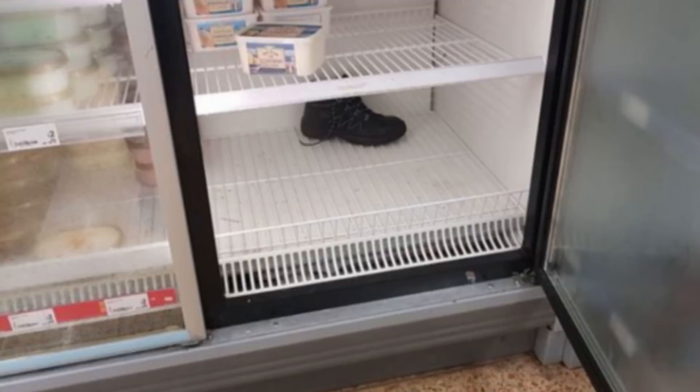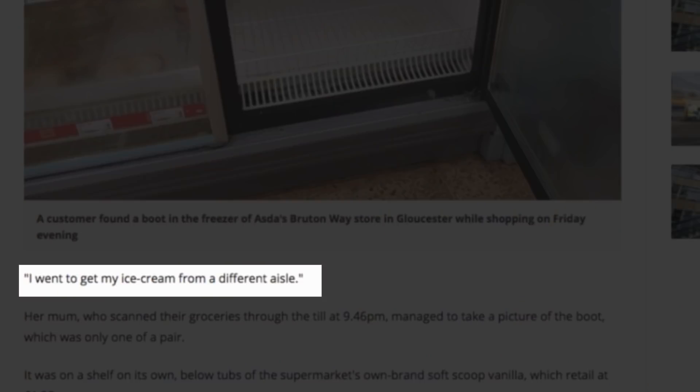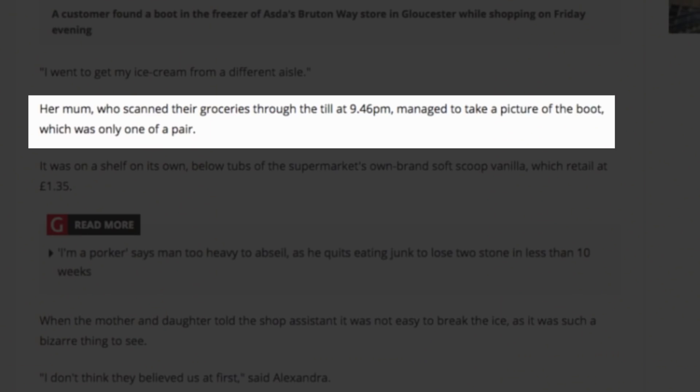It was hard and proper frozen, so I was wondering how long it had been there. Look at that! They're calling it both a shoe and a boot. I think it's technically a boot. Her mum, who scanned their groceries through the till at 9:46pm — somebody's seen the receipt — managed to take a picture of the boot. Why? It's really extraneous information there.